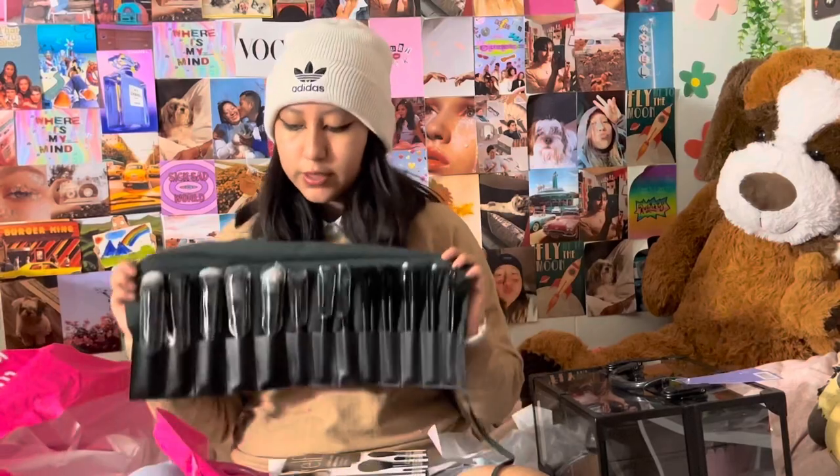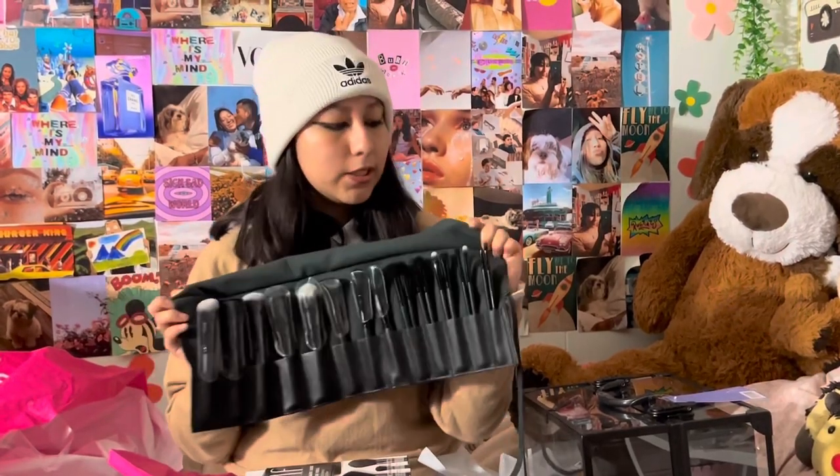And the last thing for all the makeup stuff is a brush set — the ELF Ultimate Luxe Brush Roll with 19 pieces. I was going all over the store looking for brushes since I really only have one. The other sets I was considering only had about five to seven brushes, but this one has 19, so it seemed like a better deal. It has the bigger fluffier brushes and then smaller ones for eyes and eyeshadow. And that's all for the makeup stuff.